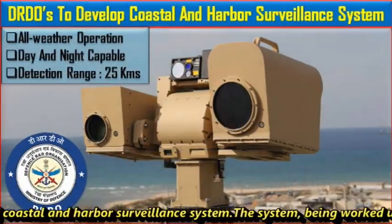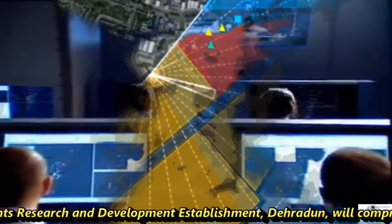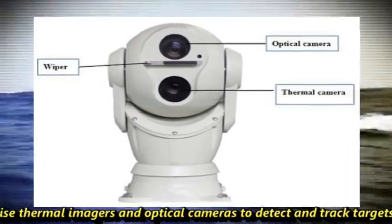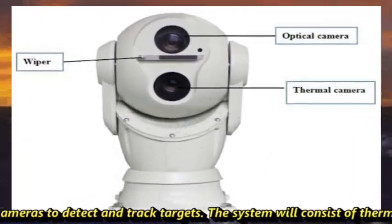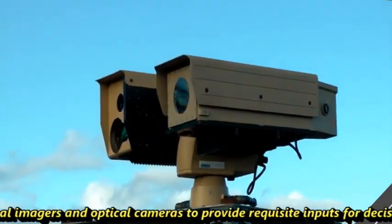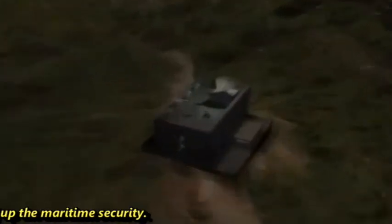The system being worked upon by the Instrument Research and Development Establishment, Dehradun, will comprise thermal imagers and optical cameras to detect and track targets, providing requisite inputs for decision-making in support of maritime security.